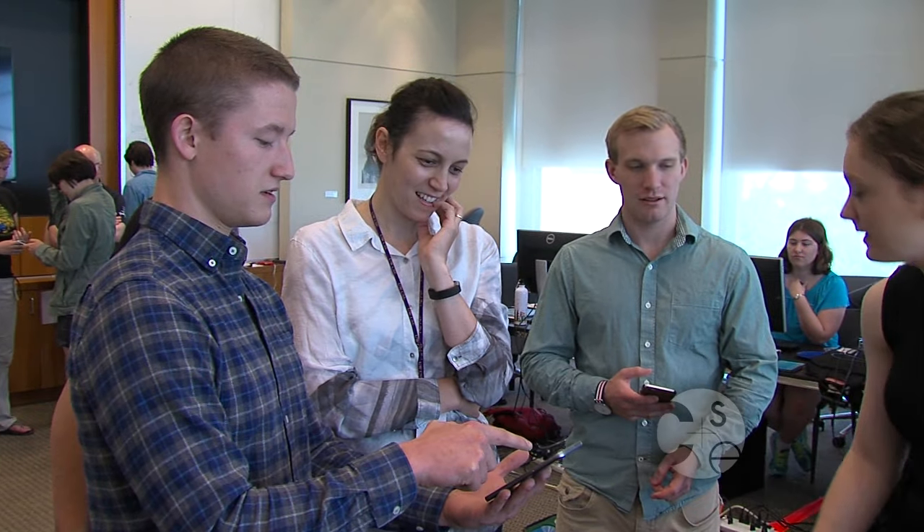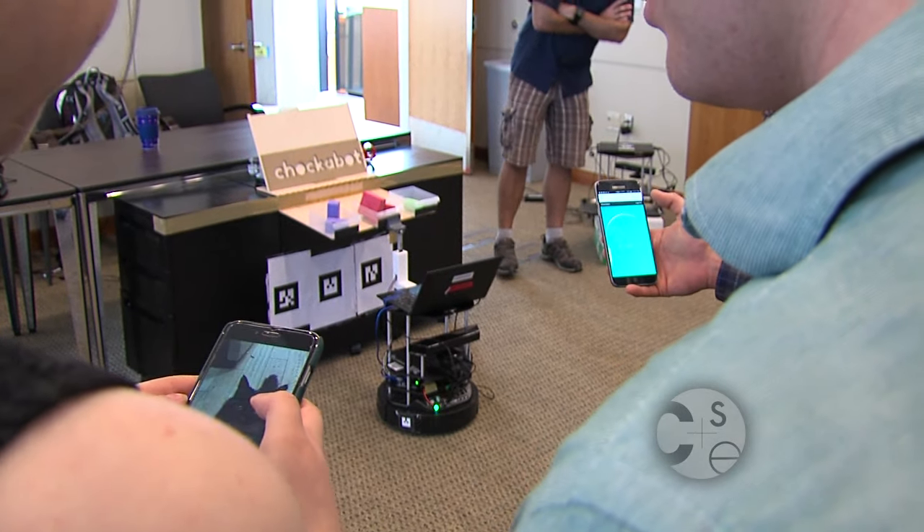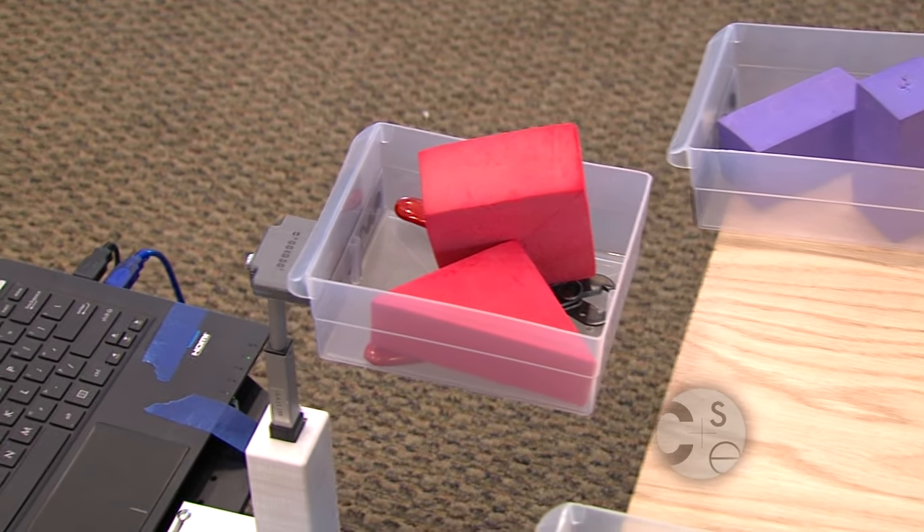They give us all these tools and resources to be able to basically finish a robot. We get to use a lot of our technical skills and a combination of all the information from previous classes that we've taken, so it's a really cool project.